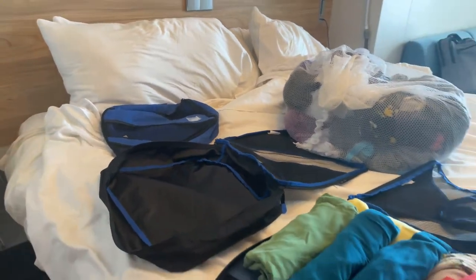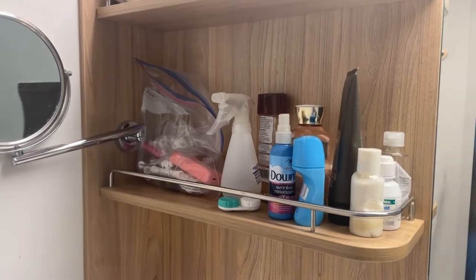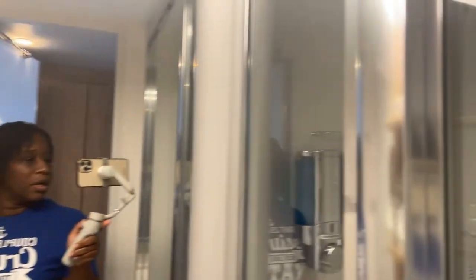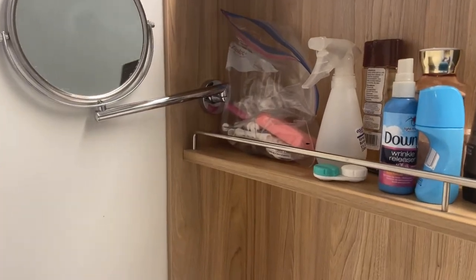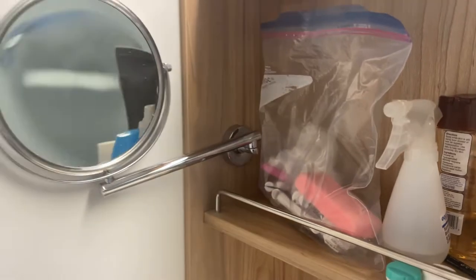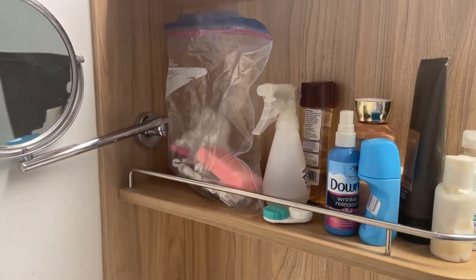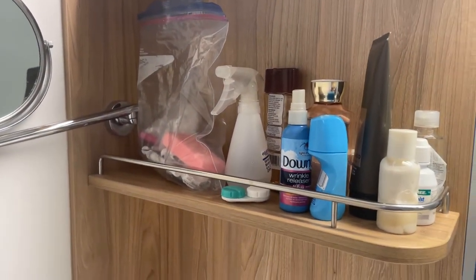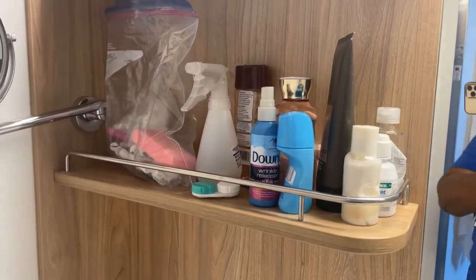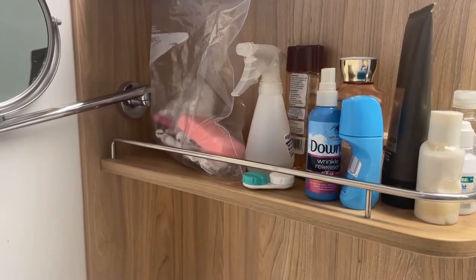Here we are in the bathroom. These are the things we have, including our loofahs and soap for the shower. We put our soap in small bottles from the Dollar Tree to make them fit. Now, this is important — anything that's liquid, wet, or can spill all goes into a Ziploc bag. We have two of them. I can pack all of that up tonight, leaving out just one small bottle of soap — this is dial soap — or I can use the shower gels the cruise line provides.